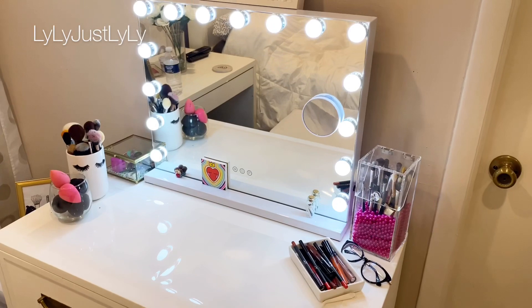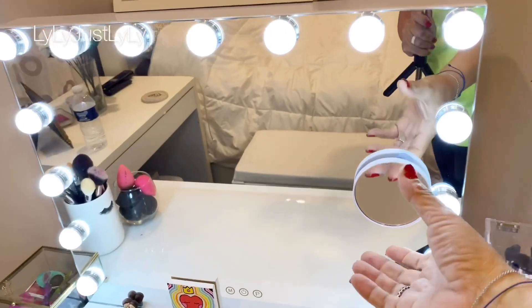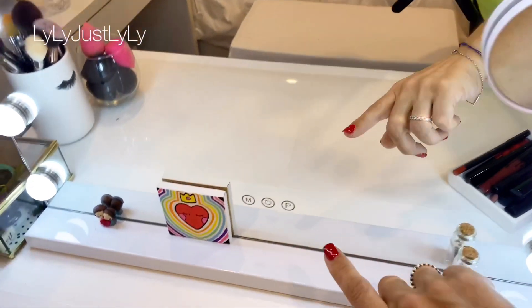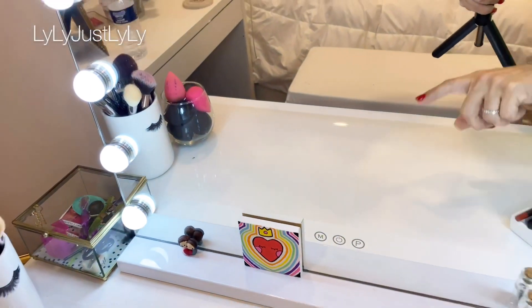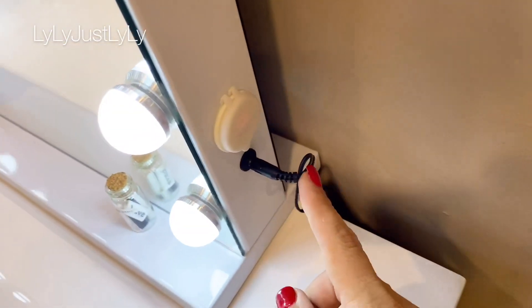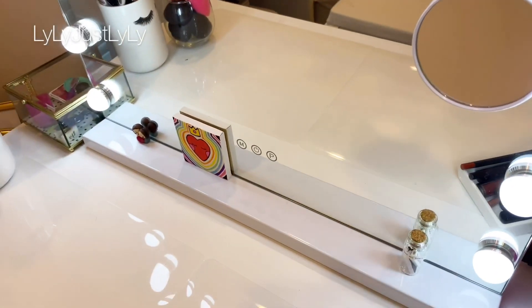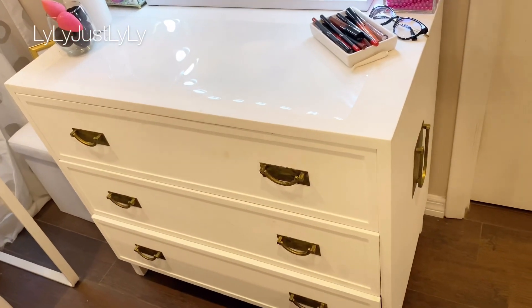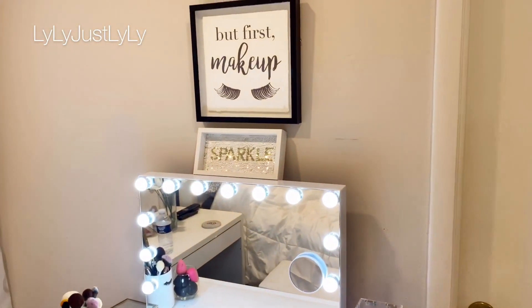There is one more thing I want to show you — my absolute favorite Amazon find so far. Let me turn the camera around. Okay guys, my absolute favorite right now is this vanity mirror — look at these lights, it's so amazing! It comes with a little magnifying mirror, and you can change the tone of the light with these settings. You can also charge your phone right here. I got this little dresser-type piece, painted it white, and set up the vanity mirror — I love it.